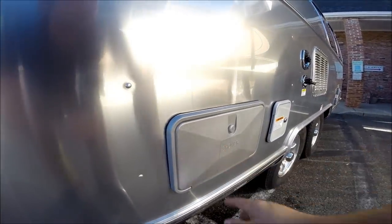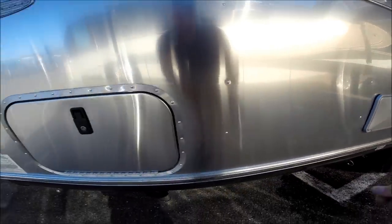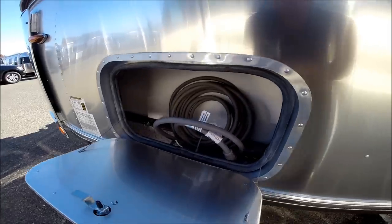When you're done with the waste hose, it has its own storage tube — about five feet deep. There's an outside utility shower with hot and cold water and a wand. We have another trunk — now this is only part of the twin bed front bedroom and is not available with the queen bed.